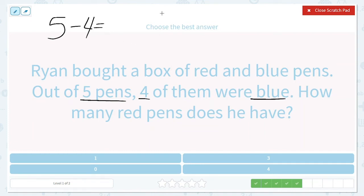So let's draw a picture: one, two, three, four, five — there are five pens. Now we know four of them were blue, so let's cross off four: one, two, three, four. How many were left? One. So we know that there is one red pen.